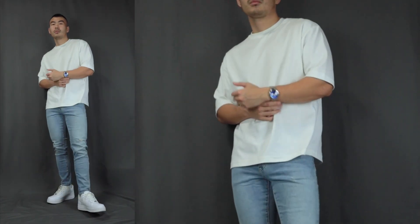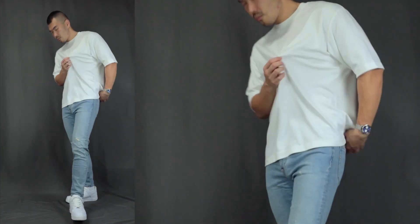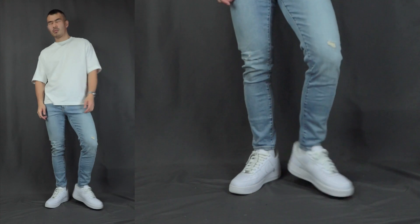Outfit number four: we have casual like a pro. Over here we have our white oversized t-shirt on top and a light denim jeans below with some slight distressing. For the bottom we are finishing it off with a pair of white sneakers — Nike Air Force Ones. This is the everyday cool, trendy, super swagger outfit combination.